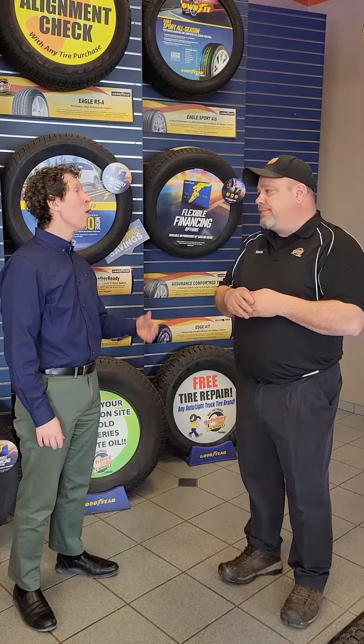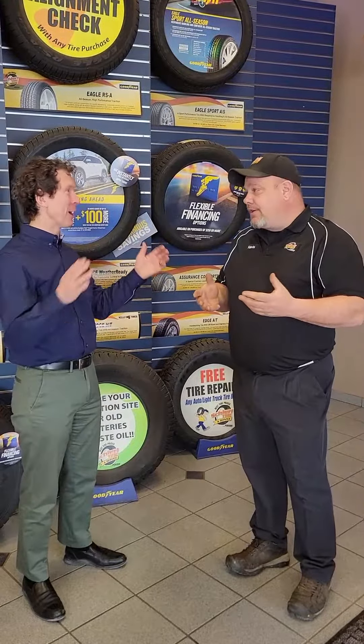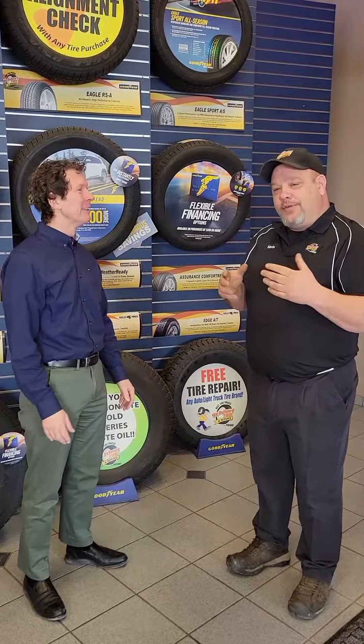Everybody should have a tire pressure gauge with them in their vehicle, and it would be a good idea to get out and make sure that you don't have a tire that's almost flat. That makes sense. Or if you can't find where your car tells you what your tire pressure amount is, every vehicle has it in the driver's side door — if you open the door, it's either on the door itself or in the jamb. It'll tell you how much air is supposed to be in the tires.